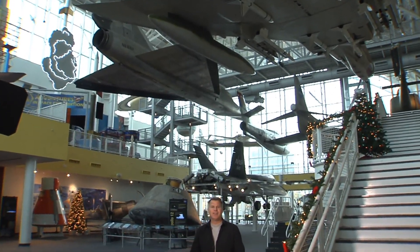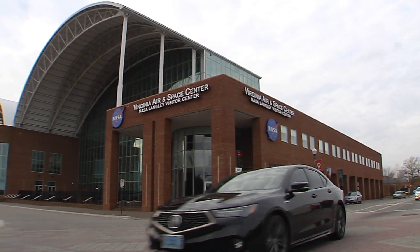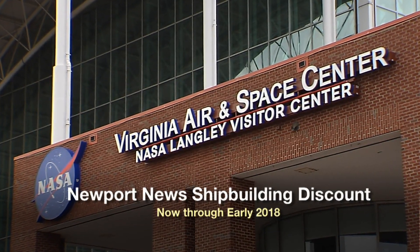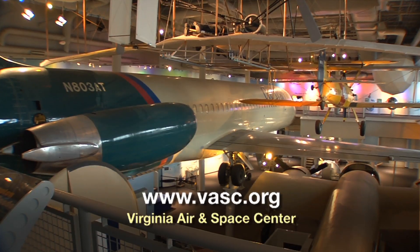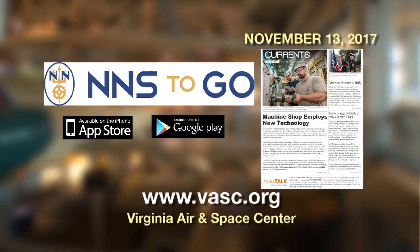Well, there you have it — a big year in 2017, and even more to come for 2018. That's going to do it for this edition of Focus NNS from the Virginia Air and Space Center in Hampton. Don't forget, the Virginia Air and Space Center is offering discounts to Newport News Shipbuilding employees now through early 2018. All the details are on the Virginia Air and Space Center website, on the NNS2Go app, and in the November 13th edition of Currents. We'll be back in 2018 with more Focus NNS. Thanks so much for watching. I'm Brian Moore.